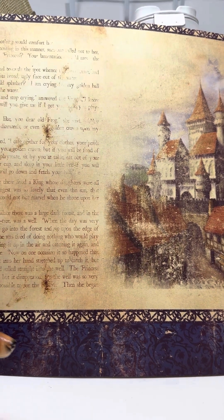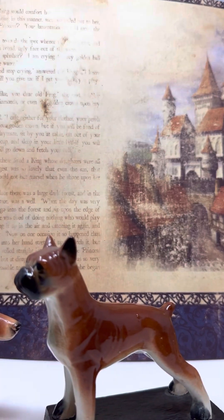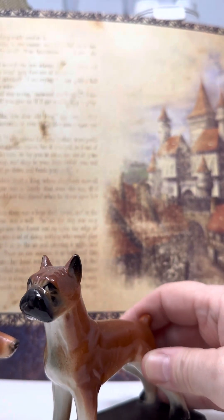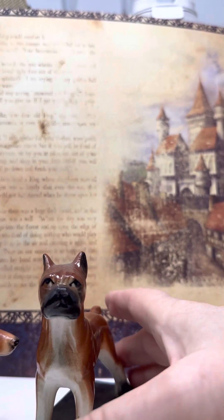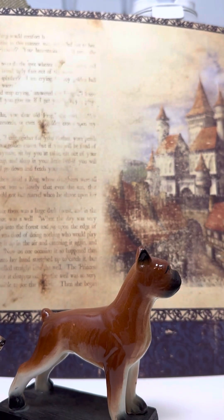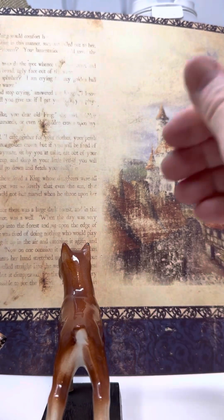Number five is a boxer. He's a really nice looking boxer and he is on a base — says boxer on the base. I don't know if he could be removed if you wanted, but it's kind of nice because he stands up really nicely that way. He's painted really nicely also. These are all really nice dogs, and he will be number five boxer.